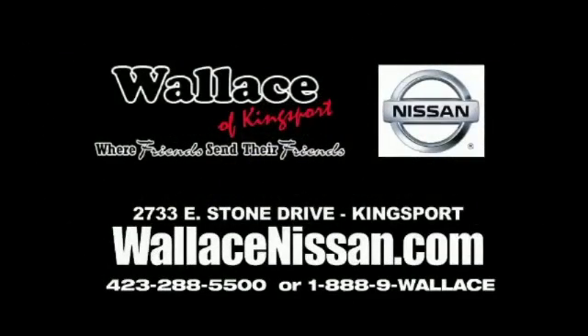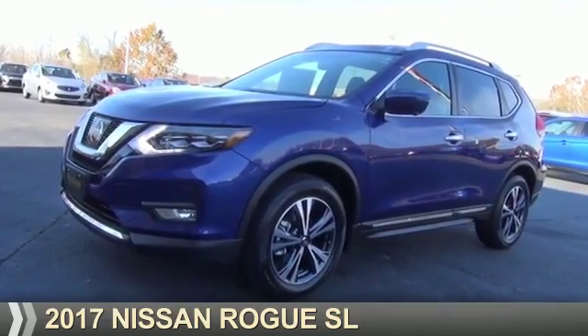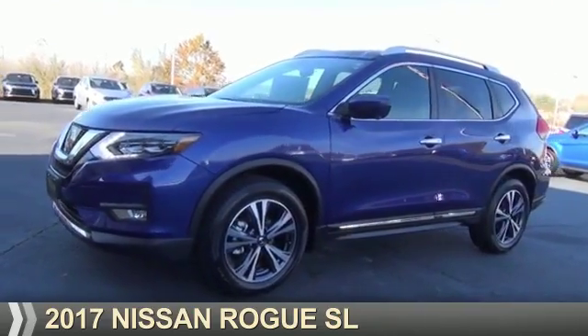Wallace Nissan of Kingsport, where friends send their friends. Presenting the 2017 Nissan Rogue.